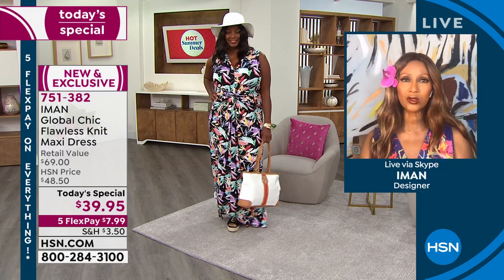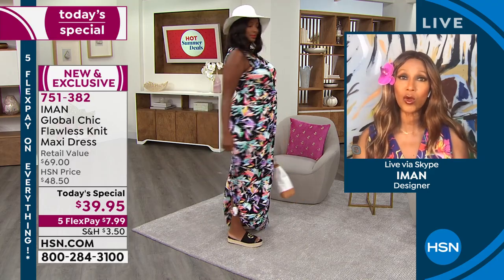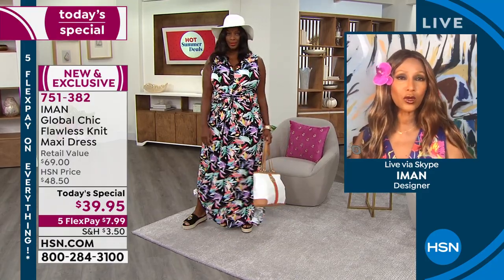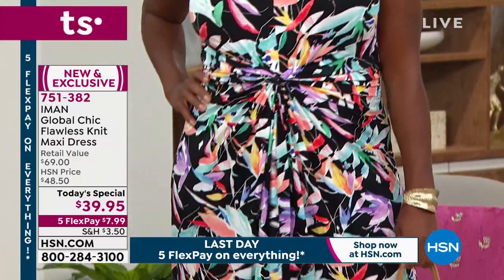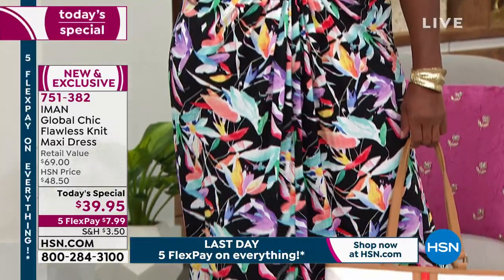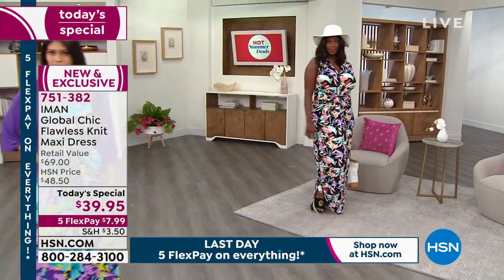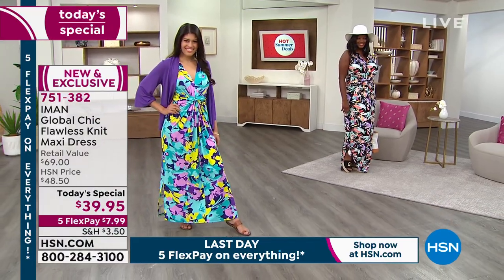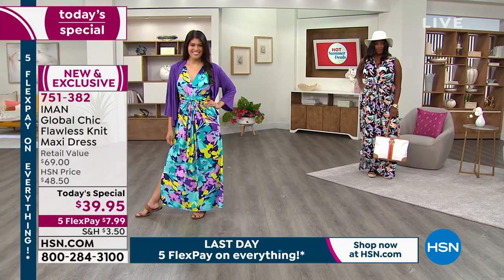These are dresses you'll receive by next week, and you'll wear them right now and three or four years from now because they will not go out of style. Regardless of how much weight you put on or how much you age, these are ageless, as we're going to show you with the girls. They have completely different body types, and what I love is that they are completely ageless — all kinds of age groups.